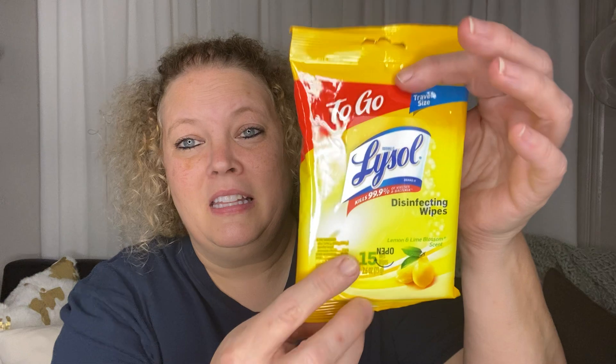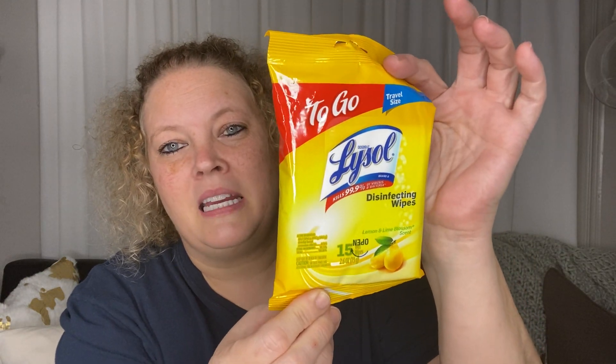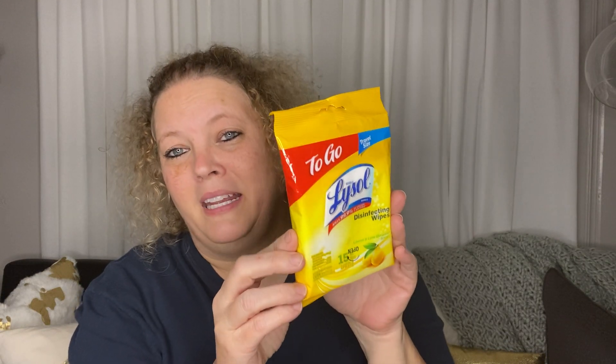Hi everyone, welcome to my channel! Today I have a Dollar Tree haul. I stopped in at the Dollar Tree in Clute, Texas and found a few items to share. For starters, I found these Lysol wipes in a lemon lime scent. I think they'll be good to have in my car, my office, wherever I might need them. This is going to be a really good buy.